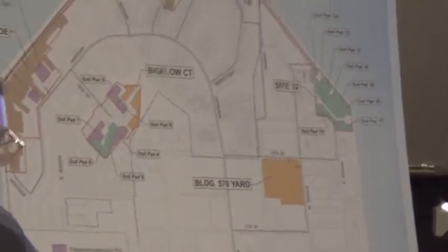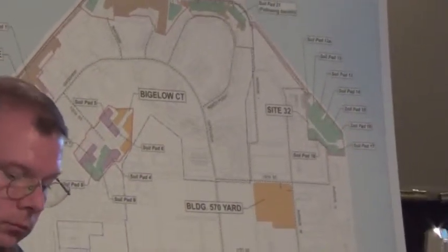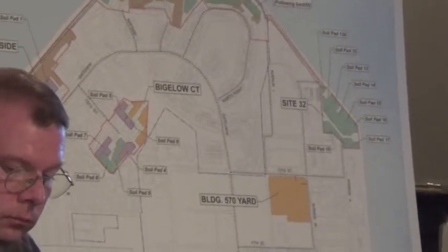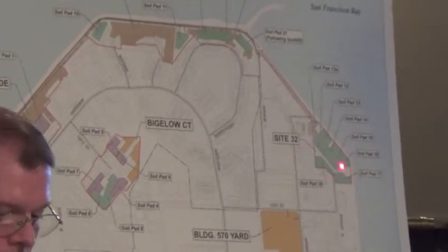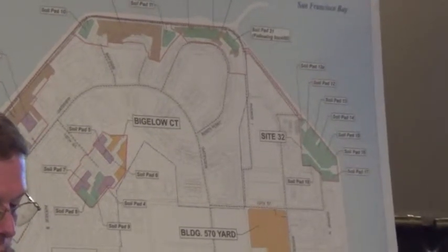Every scoop of soil that comes out of this area is brought to these green pads as we normally do for the radiological sorting. At the same time, we use a metal detector to find any potential munitions. So it's tracked during the excavating — that's how we find the munitions, if there are any. But again, we haven't found any explosive hazards to date.